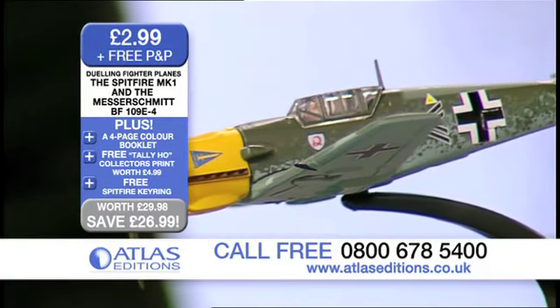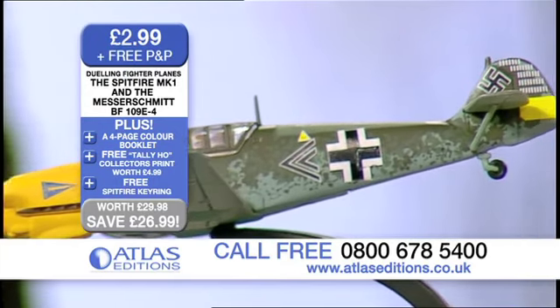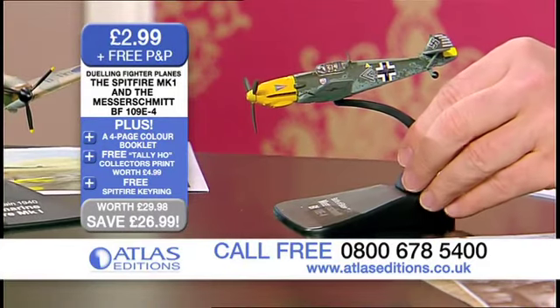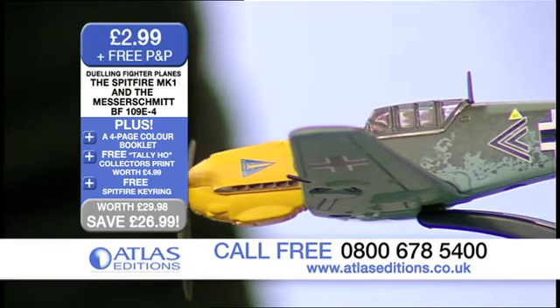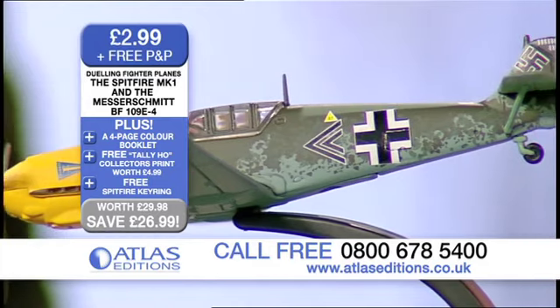And coming across to the Messerschmitt here, it really is — the detail where you can actually see right inside the cockpit, the wheels and everything, is really superb. And on this nice plinth as well. We actually went back to the World War II pattern books that were saved by the US government after the war, and we checked the correct paint colours for the livery, so that these are absolutely the correct colours.